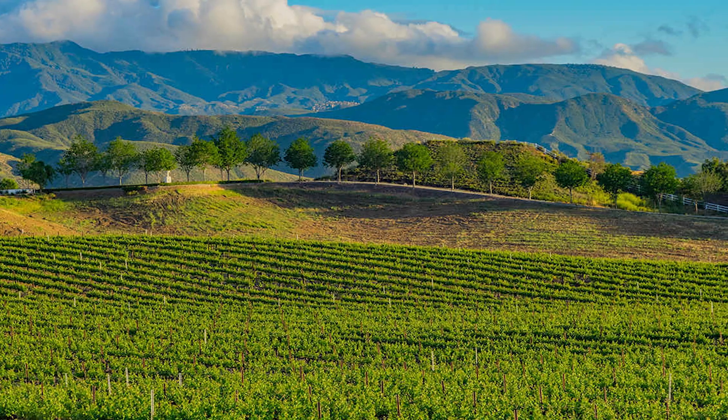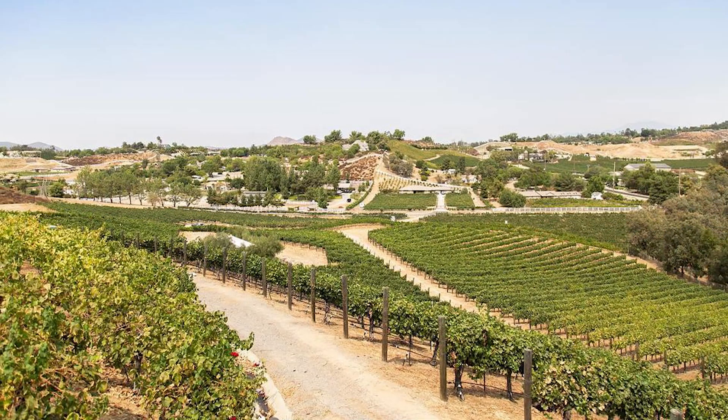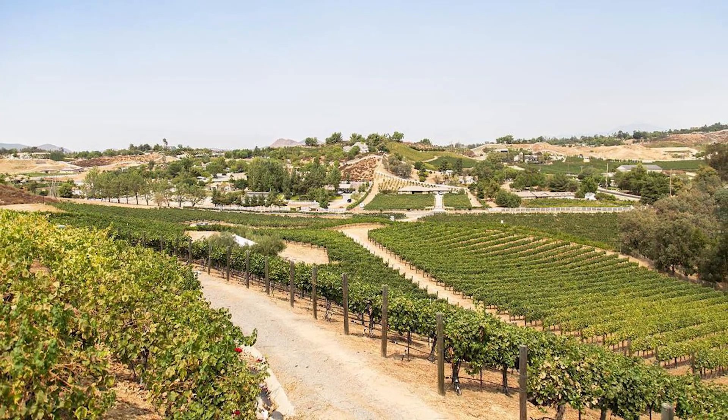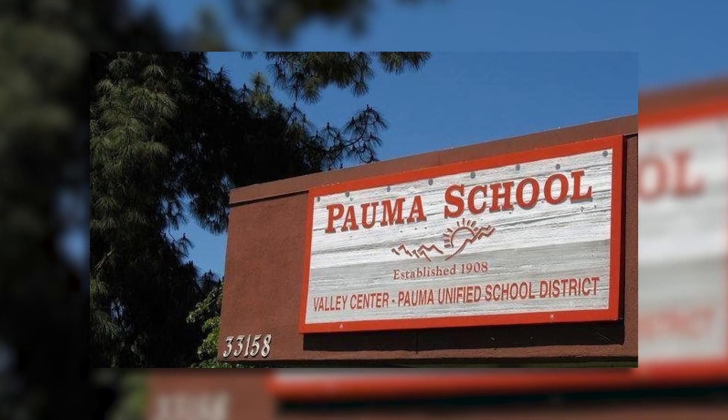Another thing you're going to love — if you come from a place where there were farms and a different lifestyle — we have that in Valley Center as well. You're going to see a lot of agriculture, a lot of farms, and you'll even have access to wineries. There are vineyards in Valley Center to take advantage of as well. And if you're wondering about schools, Valley Center is served by the Valley Center Palma School District, which includes elementary, middle, and high school.